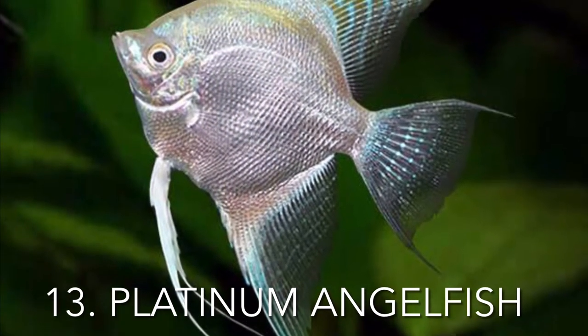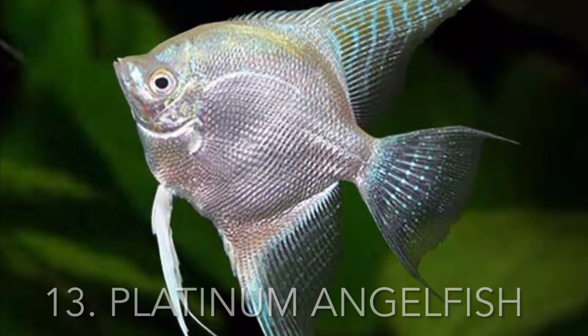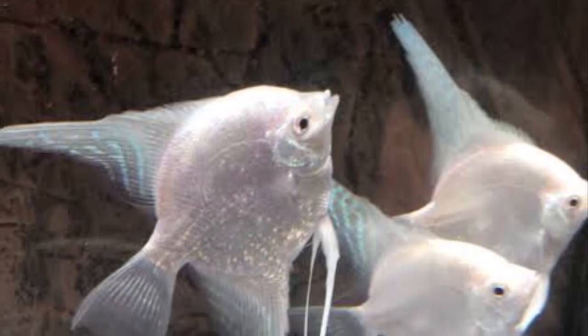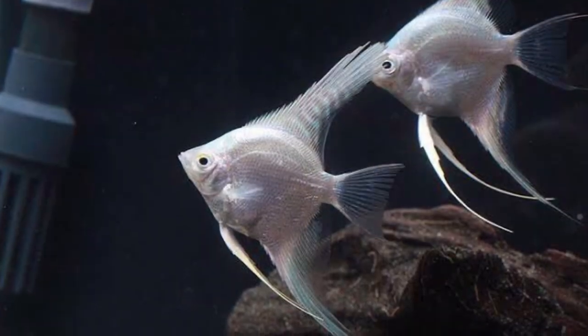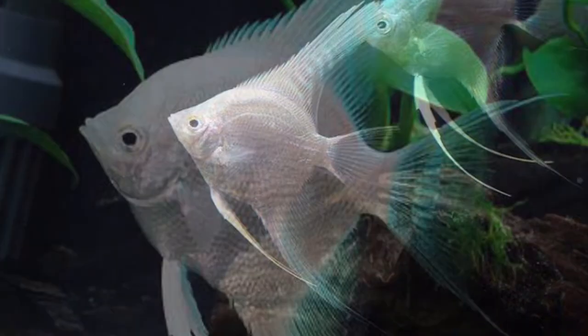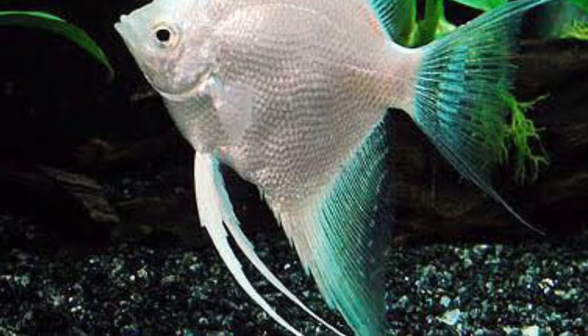Every angelfish community should contain the platinum angelfish, a straightforward yet nonetheless stunning breed. Its body lacks any additional markings or shapes and has a white or grayish appearance. The water temperature should be set between 76 and 84 degrees Fahrenheit for simple maintenance. The pH ranges from 6.5 to 6.9, and if properly cared for you may keep them in water with a pH as high as 7.8.